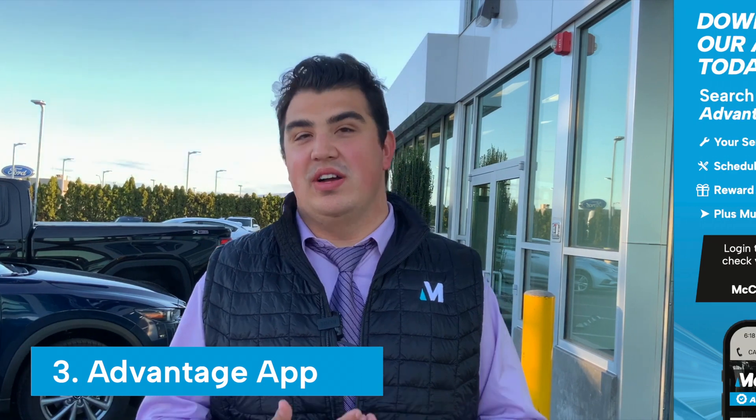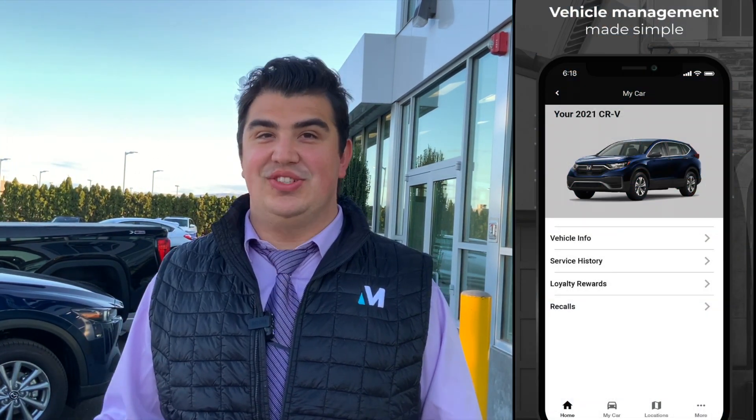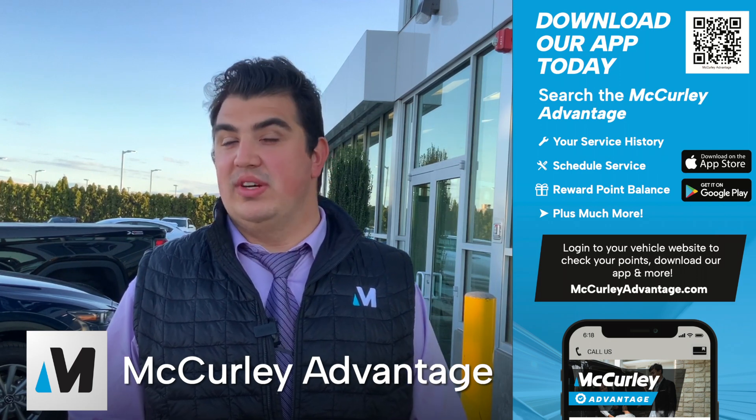Finally, we have the McCurley Advantage App. This app is designed for our customers and has everything you need to keep track of your vehicle and service records, review owner benefits, track rewards, get special promotions, and stay connected with the dealership. You can download the app by searching McCurley Advantage in the Apple or Android app stores.